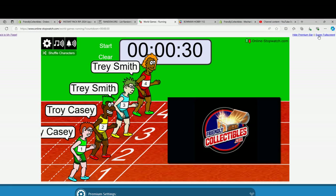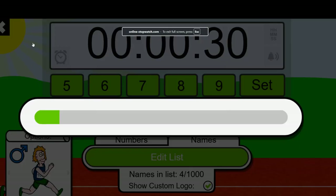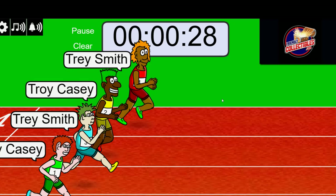Trey and Troy — winner gets two spots. One, two, three, four, five, six, seven. Good luck.